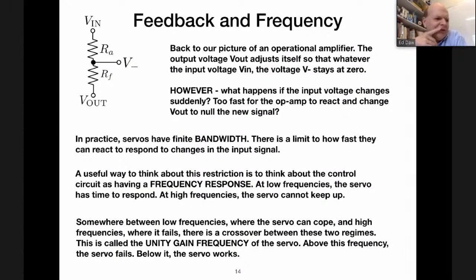Now let me talk more about filters. Back to the operational amplifier: I told you the output does whatever it takes to keep V− at zero. But what happens if the input voltage changes really quickly — too fast for the op-amp to react and null out the signal? This brings in the topic of the bandwidth of servos. Servos are not infinitely fast; they have a frequency response. At low frequencies, if the signal changes slowly, the servo can react. At high frequencies, the servo perhaps cannot keep up. The crossover between those two regimes is called the unity gain frequency of the servo.